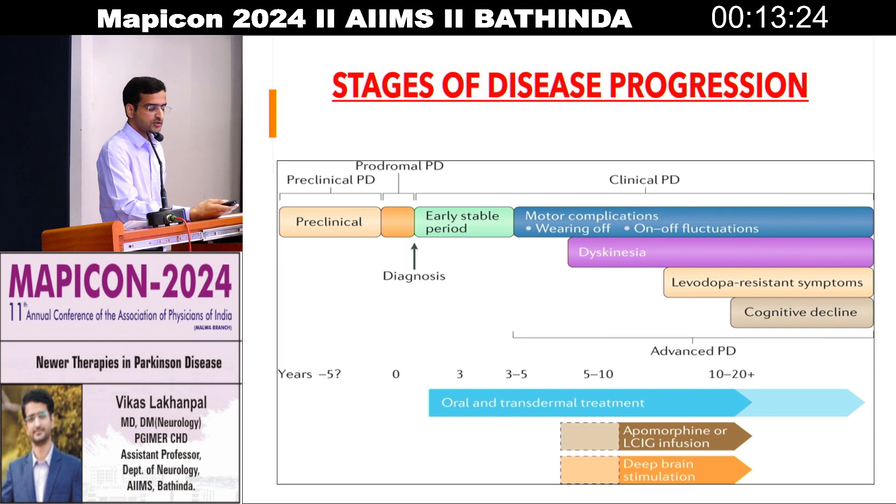What are the stages of progression? The first stage is preclinical PD — the patient doesn't present because the symptoms are very minute, also known as the honeymoon period. This is subsequently followed by the early stable period, in which the symptoms are dramatically responsive to levodopa or conventional therapies. And finally, clinical PD, where we see all kinds of fluctuations — motor fluctuations, gait abnormalities, psychiatric manifestations, cognitive disturbances — and where clinical judgment and newer therapies come into place.